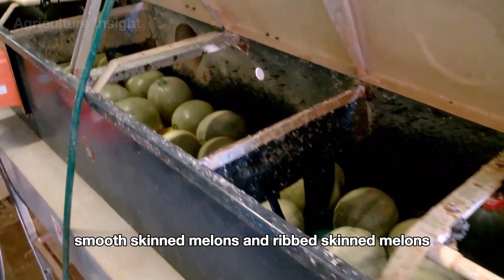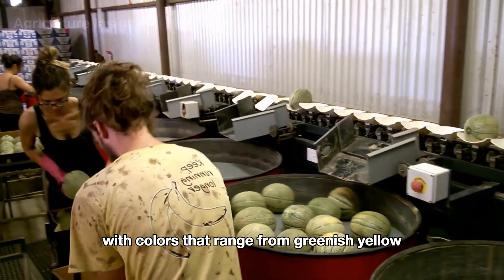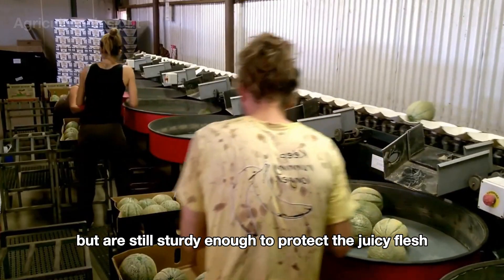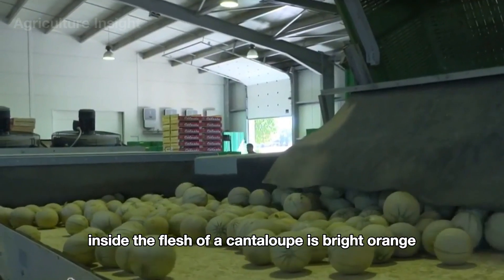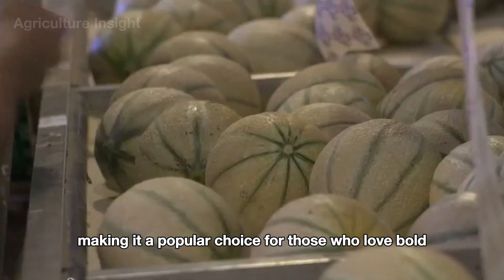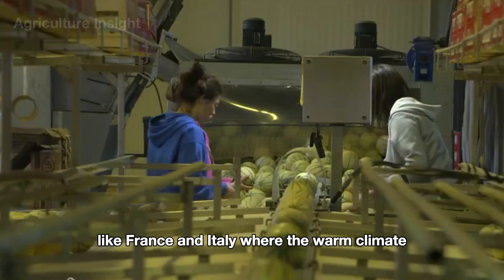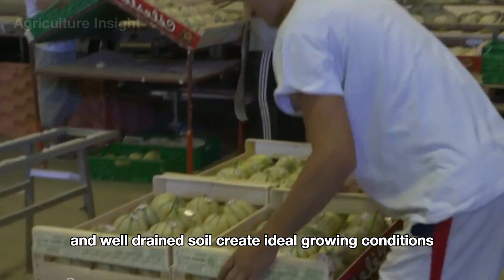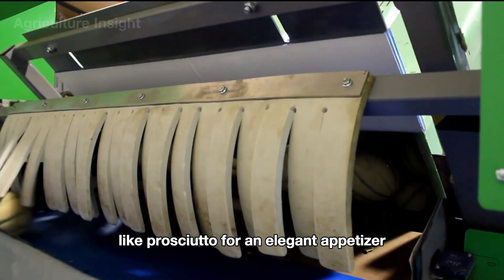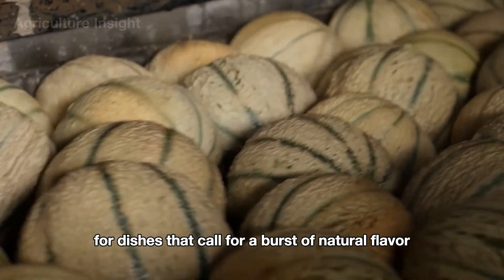There are two main types of melons: smooth-skinned and ribbed-skinned. Cantaloupes are known for their distinctive netted or ridged skin, with colors ranging from greenish yellow to pale orange. Their flesh is bright orange, juicy, and sweeter than honeydew, with a stronger, more distinct aroma. Cantaloupes are widely grown in North America and Mediterranean countries like France and Italy, where the warm climate and well-drained soil create ideal growing conditions. They are typically enjoyed fresh in salads, smoothies, or paired with cured meats like prosciutto.